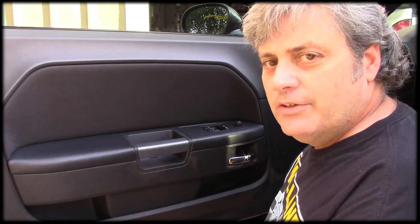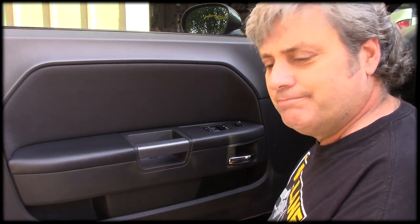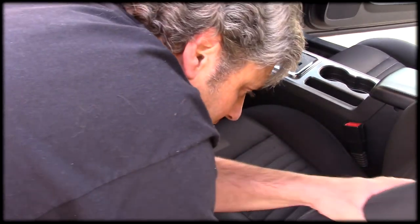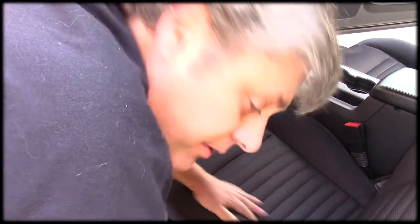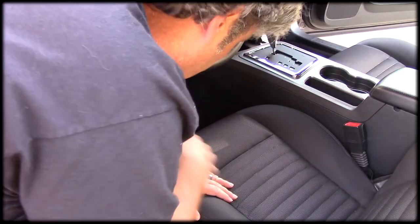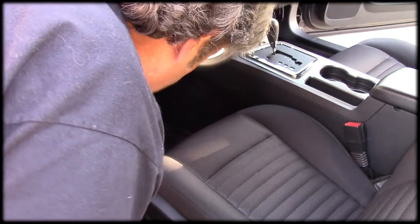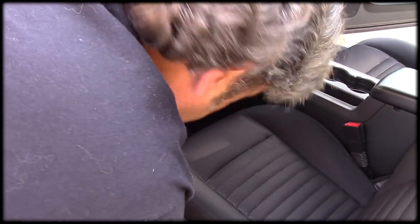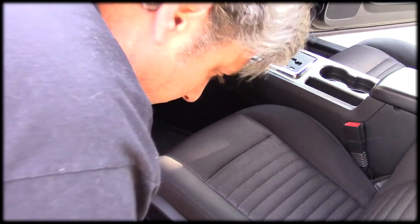Now I'll get my vacuum and show you how I do my vacuuming. I recline my seat back so I can get deep into this crack underneath. I vacuum the seats first and then save the carpet for last. I also like to put a narrow tip on there so I can get down inside as well as possible.